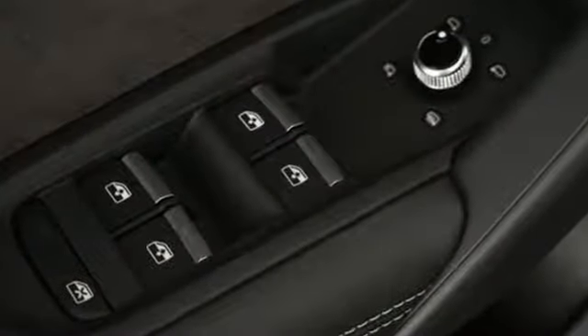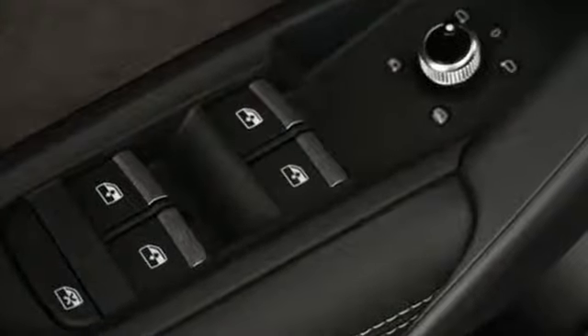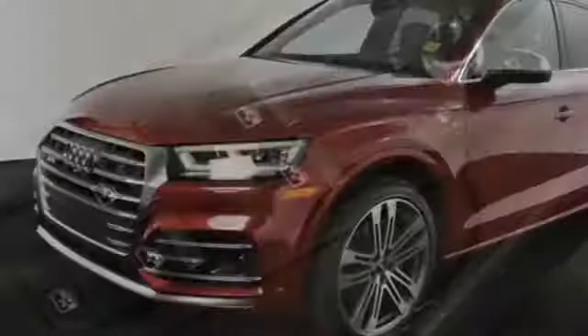Intercooled turbo V6 engine. Automatic with driver control suspension management. Engine auto stop-start feature. Hands-free liftgate.